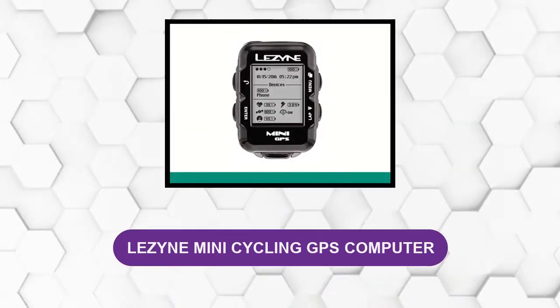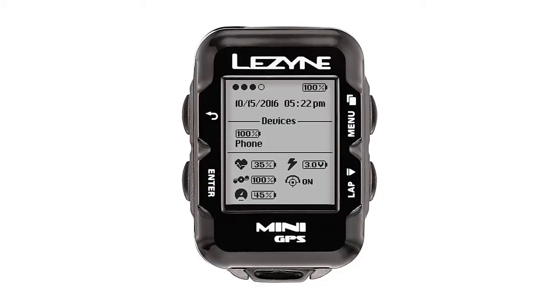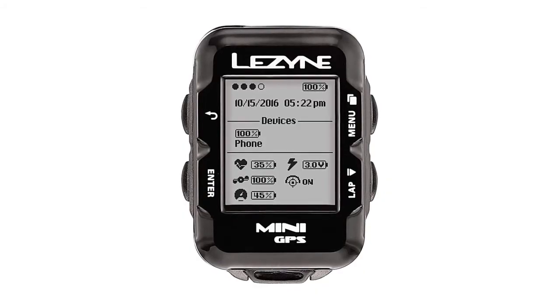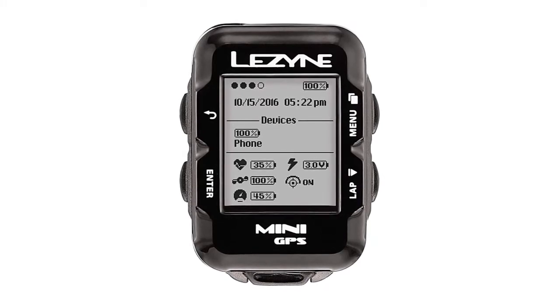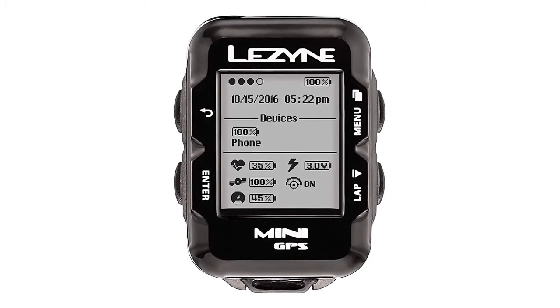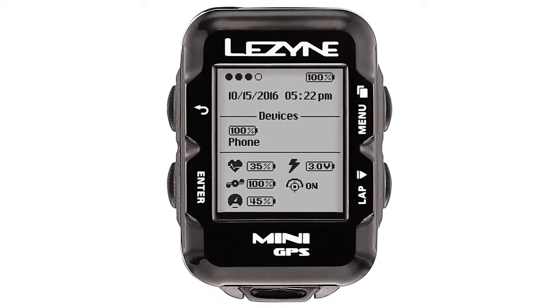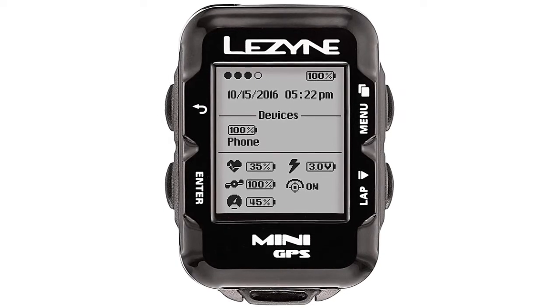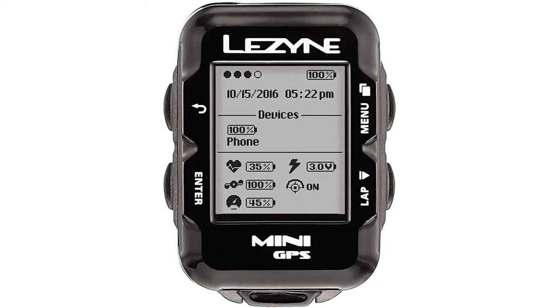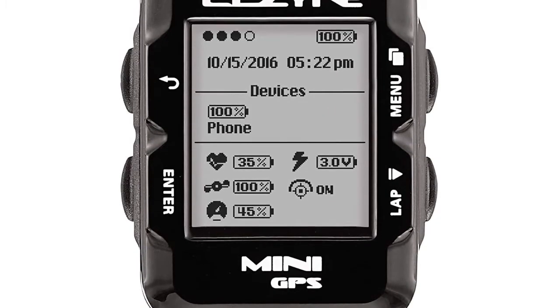At number 4: Lezyne Mini Cycling GPS Computer. With a compact, neat design, this lovely cycling computer is perfect for those searching for a device that's easy to use and covers the majority of basic functions. It's small, thin, lightweight, and features a customizable display. The screen size is a mere inch by an inch, approximately. In terms of metrics, it can display the time of day, temperature, speed, distance, time, and everything you'd want from a basic yet very handy product.